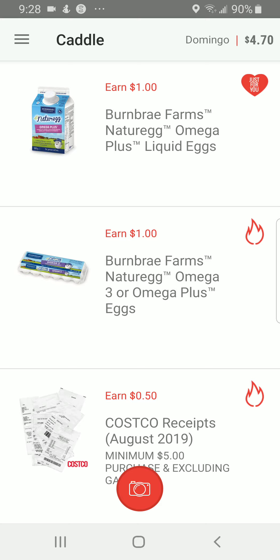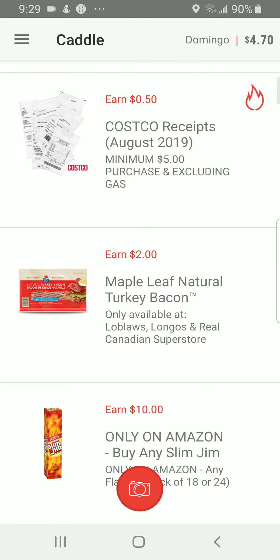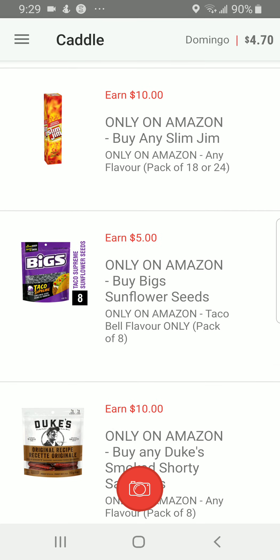It's not that hard to use this app — it's relatively easy. You just look for the daily survey for five cents, and if you happen to buy any of these items, upload your grocery receipt. Whether you shop at Costco or any grocery store, you earn cash. This is the easiest app to use to earn cash.